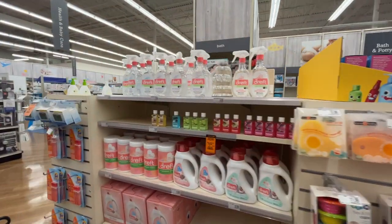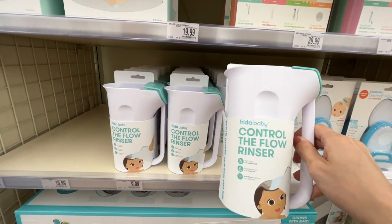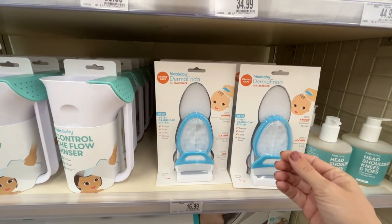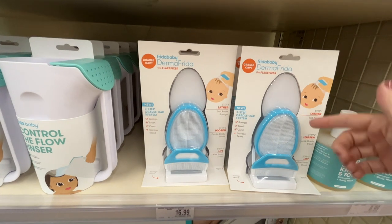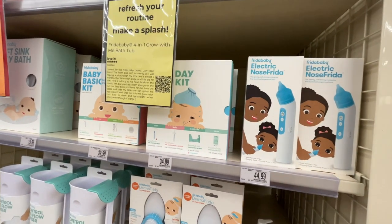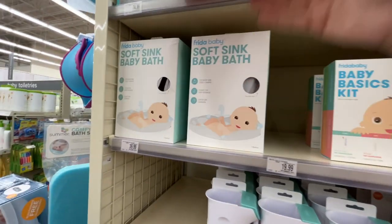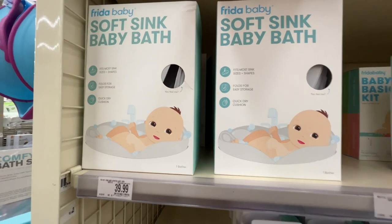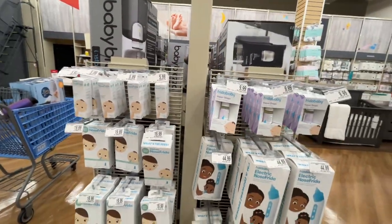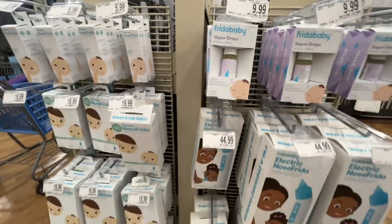Frida Baby has a whole bath and body line I didn't even know about — 'Control the Flow,' with great marketing. They have a three-step cradle cap system, which is super common. There's also 'Head Shoulders Knees and Toes' shampoo and baby wash, and an Electric NoseFrida — the machine does the suctioning for you now! Plus there's a soft sink baby bath that folds for easy storage and quick drying.